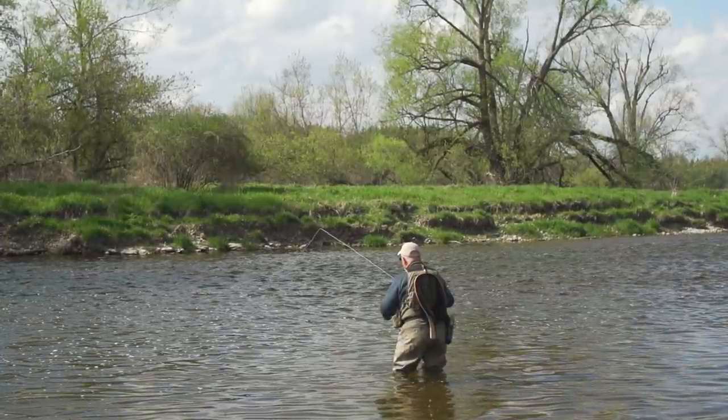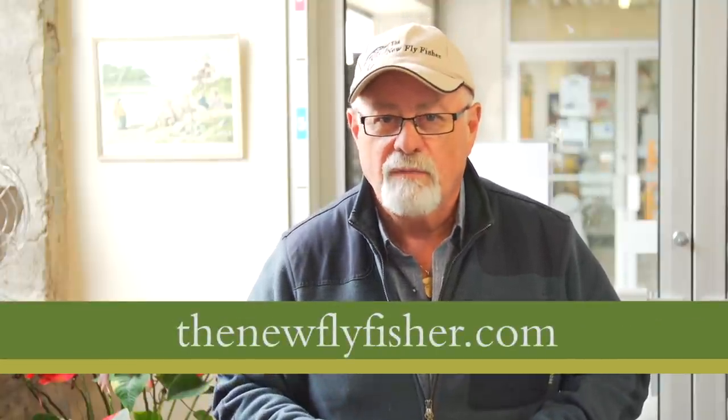That's all the time we have for this week. I had a wonderful time on the Grand River. I want to thank Rob Heal, Scott Hall, and Tanya Elliott for their hospitality. I highly recommend you give them a call for your next fishing excursion in southern Ontario. Don't forget to check us out on YouTube, Facebook, and our website, thenewflyfisher.com. From all of us here at The New Fly Fisher, thanks for joining us. Tight lines, we'll see you next time.